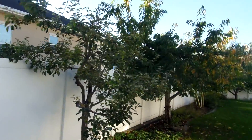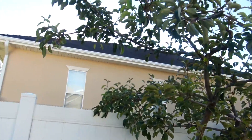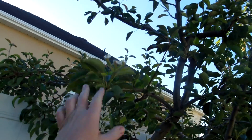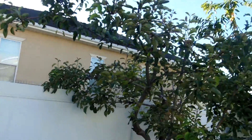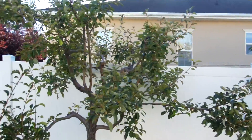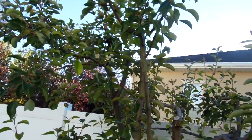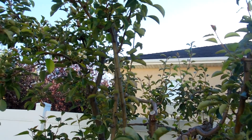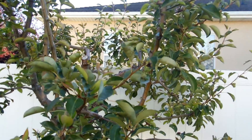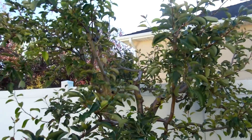First we have our pear tree here, pear tree number one. Interestingly enough, there are flowers open here. This tree is a little confused. I've never seen that before this late. There are pods there and there as well. Very unusual. I really don't know what's going on with that.